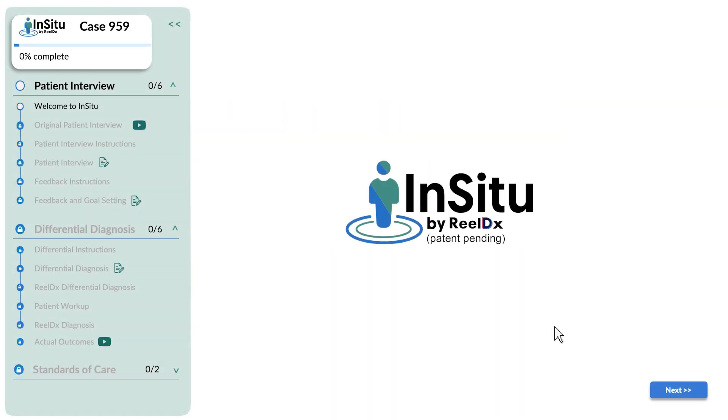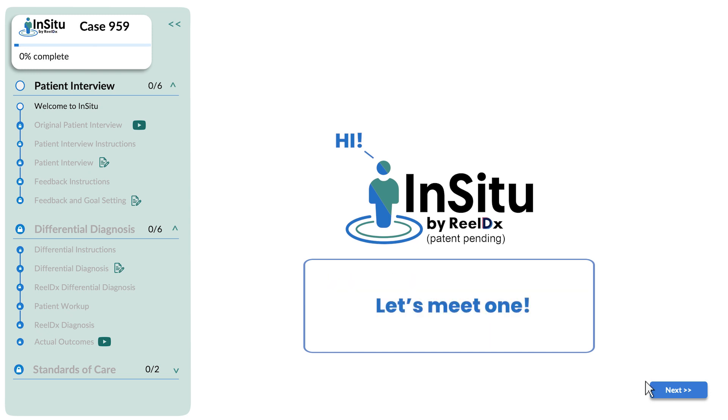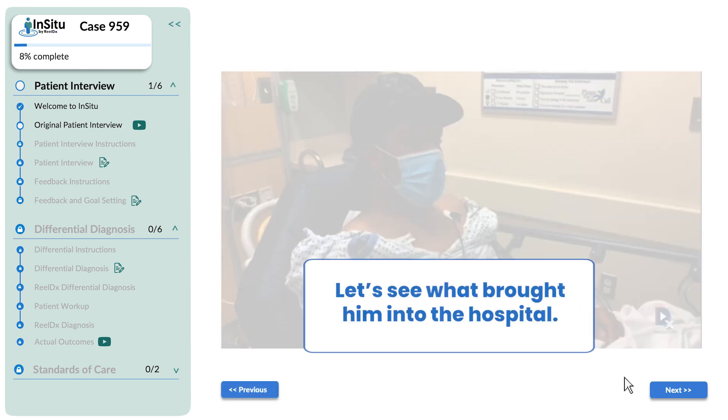Introducing In-Situ by RealDx. In-Situ lets you interview real patients powered by AI. Let's meet one. This is our patient Amari. Let's see what brought him into the hospital.